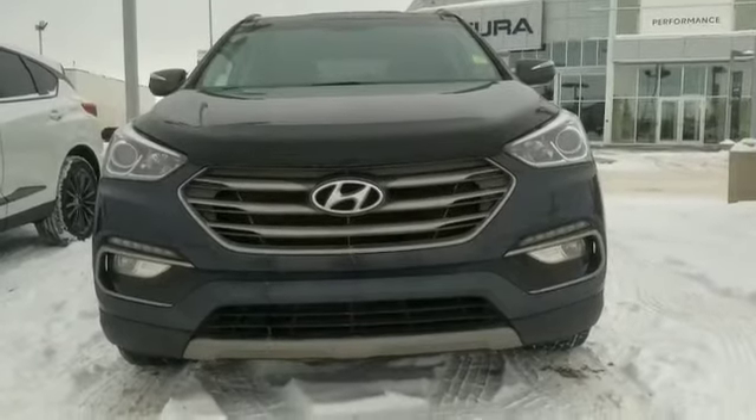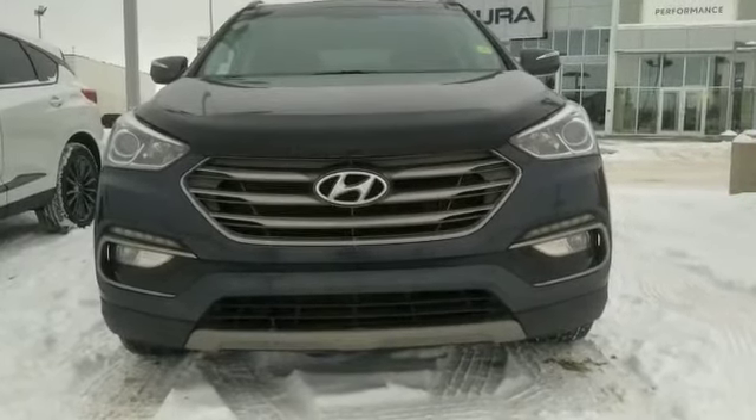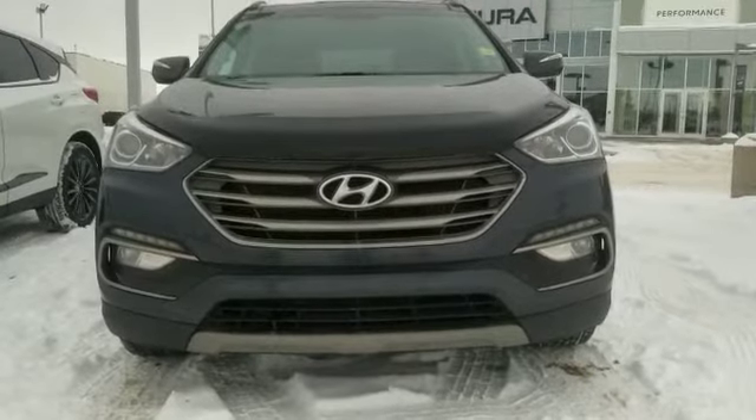Hey Kyle, Jonathan with Southview Acura here. Just wanted to take the time to do a quick video on our 2017 Hyundai Santa Fe.